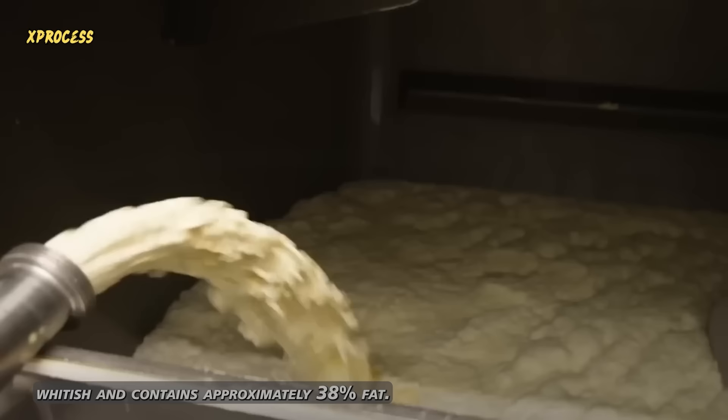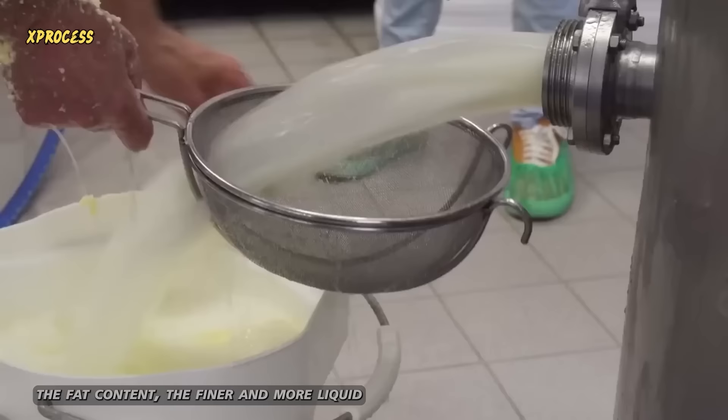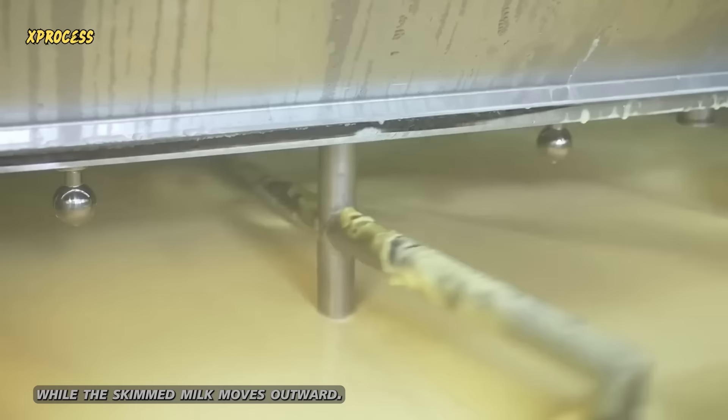The essential ingredient for butter production is cream. It is thick, whitish, and contains approximately 38% fat. Part of it will be used to make low-fat milk substitutes — the lower the fat content, the finer and more liquid the milk will be. The centrifuge spins at 1,500 revolutions per minute, and the creamier, less dense cream moves toward the center, while the skimmed milk moves outward. The cream and milk exit through separate pipes.